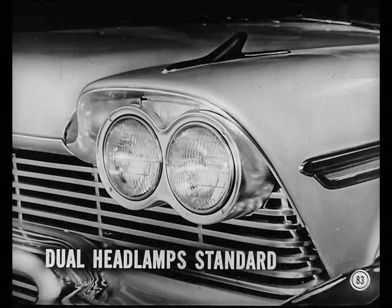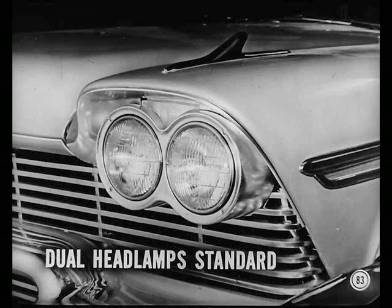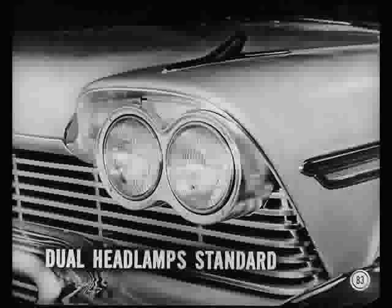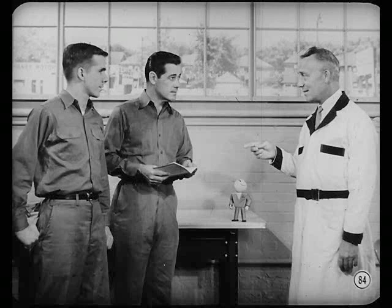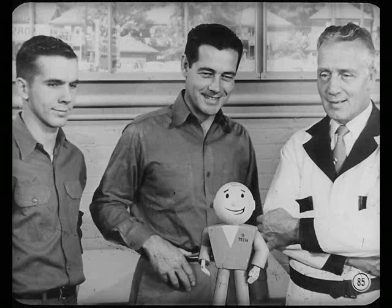Tell the boys about the new headlamp setup. Dual headlamps that were used on some models last year are standard equipment on all 1958 models. The beam aiming procedures are the same as before. These are just the highlights — you'll find more details in the reference book. Good, and we'll sure study that book, too. The sooner we understand the service procedures that apply to our new cars, the sooner we'll get on the ball and keep our customers happy.